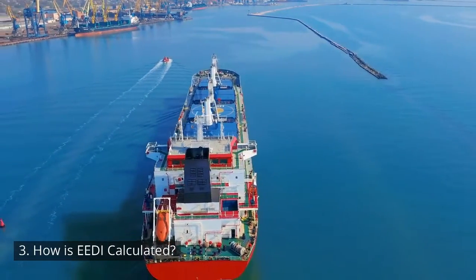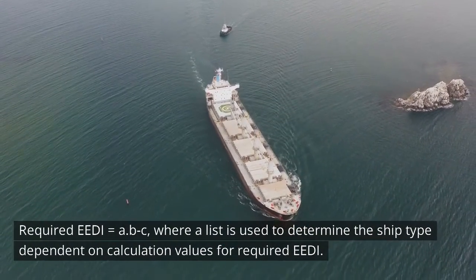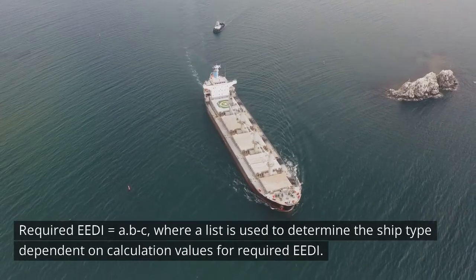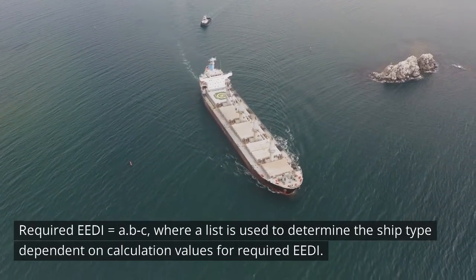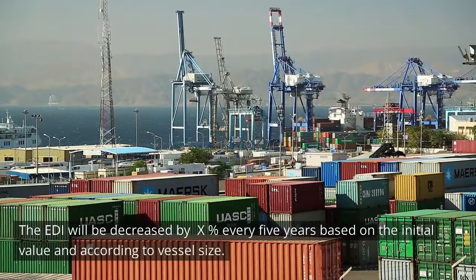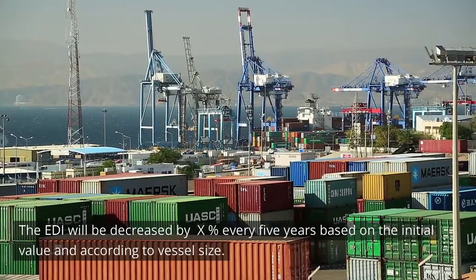How is EEDI calculated? Required EEDI equals A × B^C, where a list is used to determine the ship-type-dependent calculation values for required EEDI. The EEDI will be decreased by X percent every 5 years based on the initial value and according to vessel size.